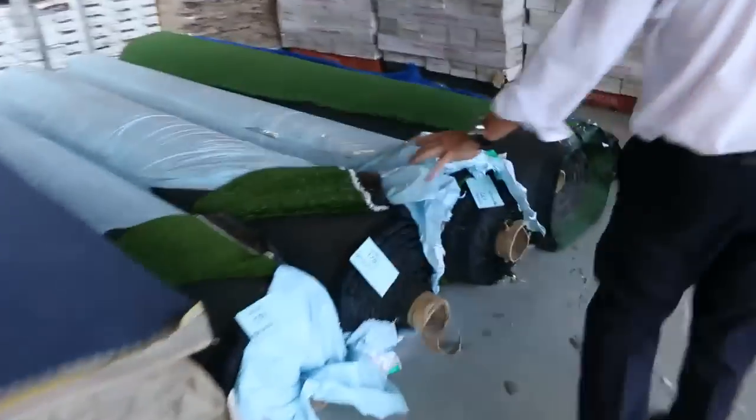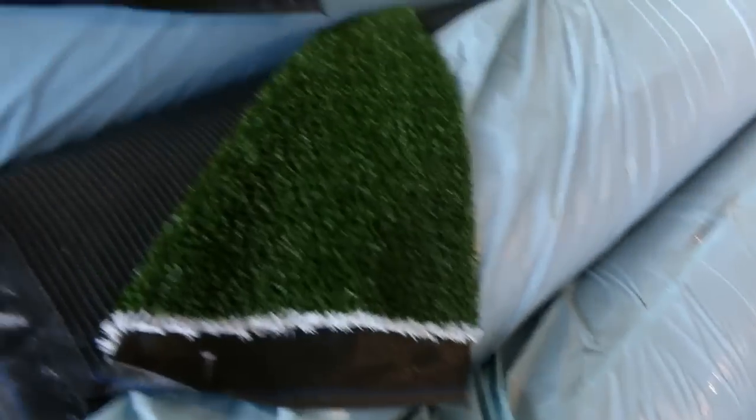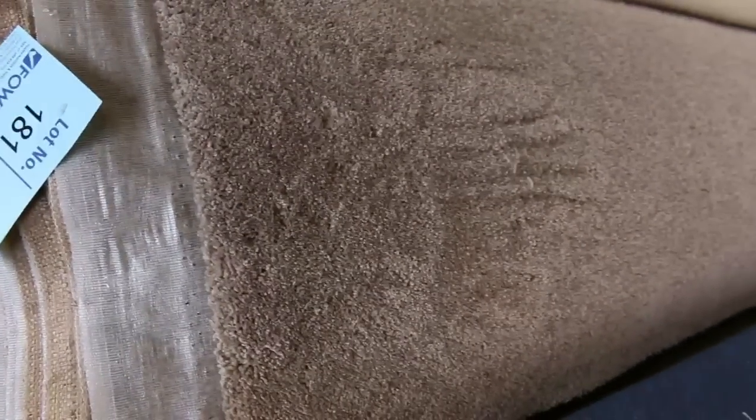Across here we've got some artificial turf — just getting to the end of our artificial; we've got a bit more coming in the next couple of weeks, but a few rolls there which sell for under half price. We've got some nice commercial grade carpet in wool, and then into our big rolls — these are the nice big half-a-hundred-plus sizes varying anywhere from 20 up to 40 metres, and a good range of colours there.